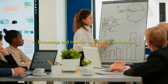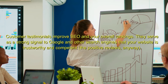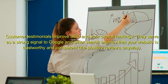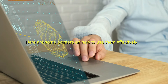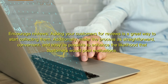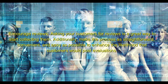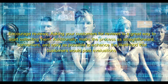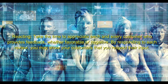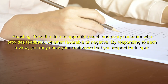4. Encourage and monitor customer testimonials. Customer testimonials improve SEO and your overall rankings. They serve as a strong signal to Google and other search engines that your website is trustworthy and competent — the positive reviews anyway. Encourage reviews by asking your customers, and make the process as straightforward, convenient, and easy as possible to enhance the likelihood that customers will post evaluations. Take the time to appreciate each and every customer who provides feedback, whether favorable or negative. By responding to each review, you may show your customers that you respect their input.